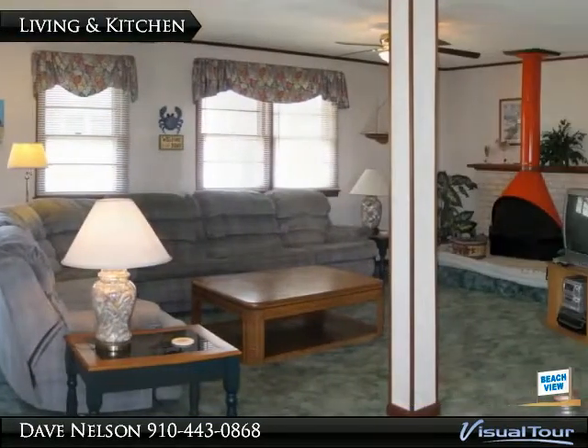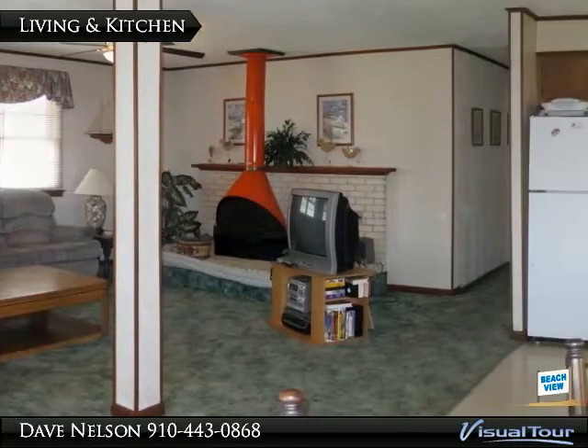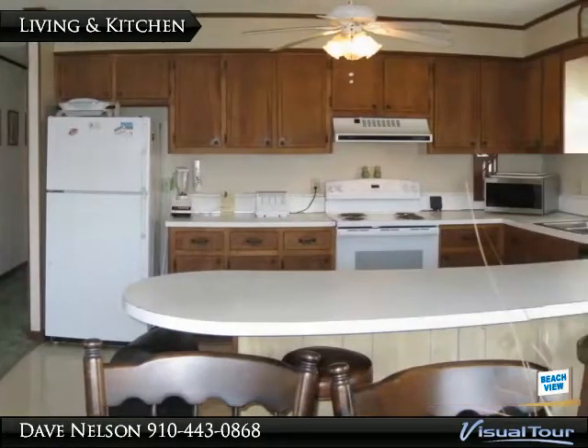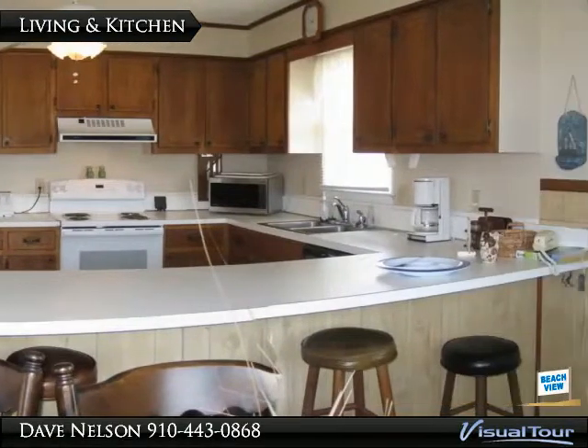Envision your personal decorating touches on this 4 bedroom, 2 bath, 1532 square foot coastal cottage. The vast open living, dining and kitchen space boasts a free-standing fireplace and plenty of seating for enjoying fresh meals and family time.